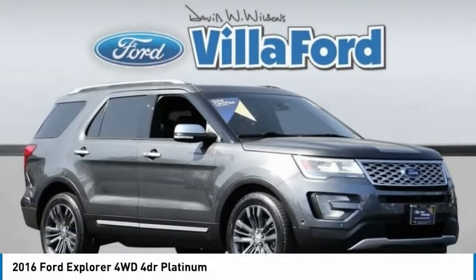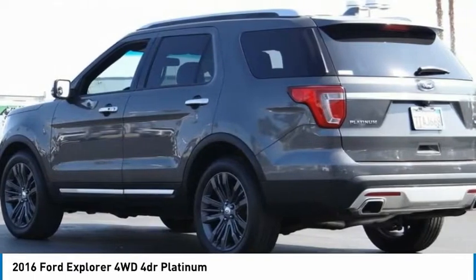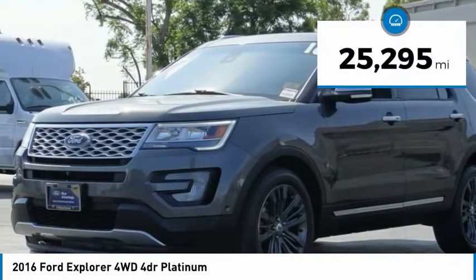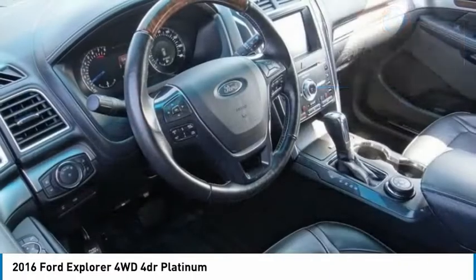Take a look at this 2016 Explorer. You've got a lot of capabilities to call on in a Ford Explorer — don't underestimate your choices. This vehicle has less than 30,000 miles. Here are some of this vehicle's great options.